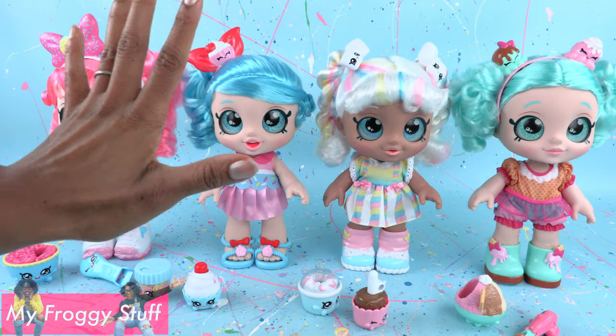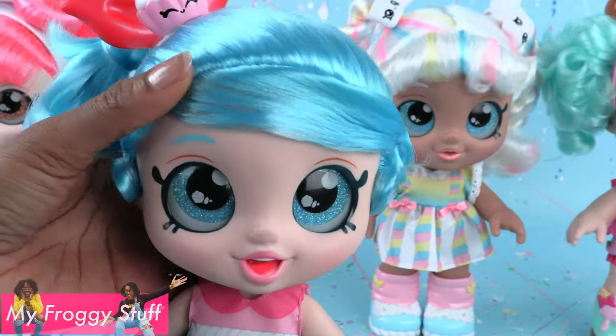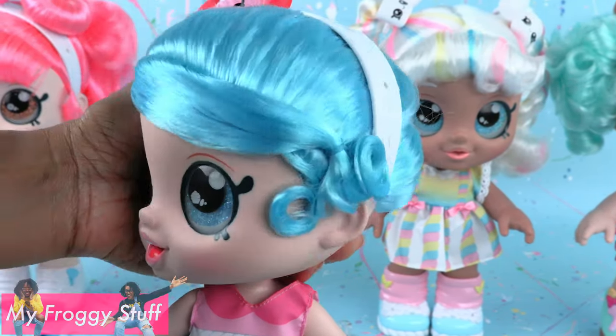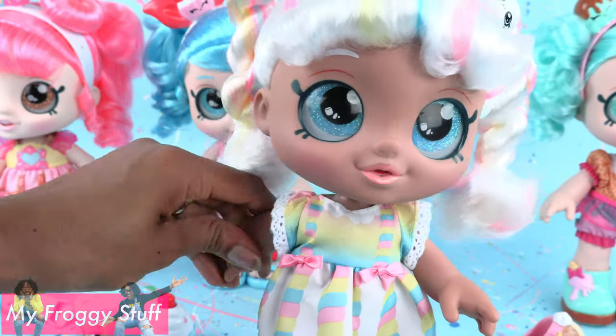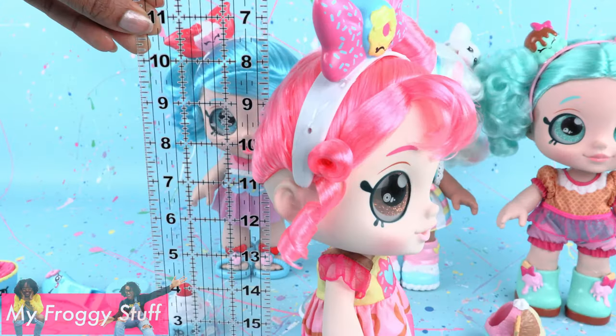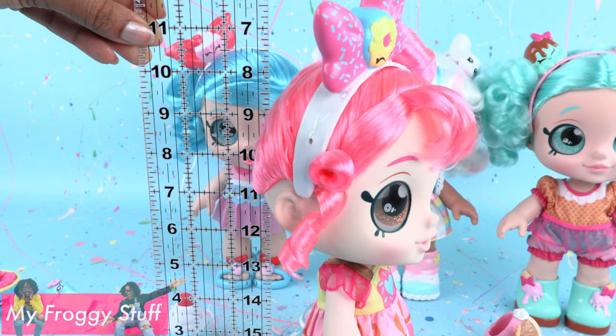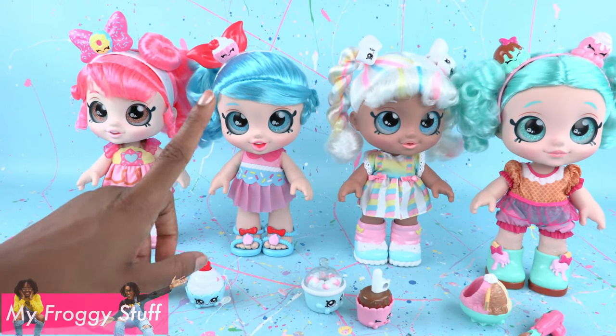They have the basic five points of articulation with movement at the head, although you can't control the direction because it is a bobblehead. Arms can go forward and back, and the legs can go forward and back as well. They stand at about ten and a half inches, and they all have their own distinct personalities.